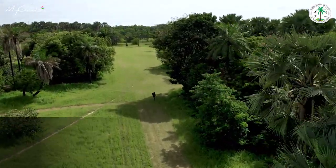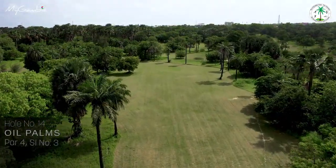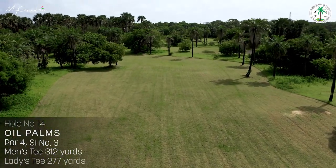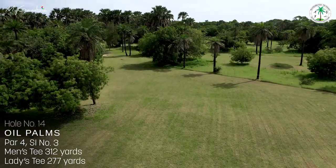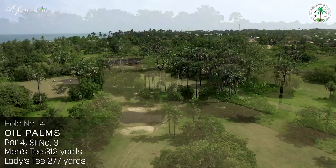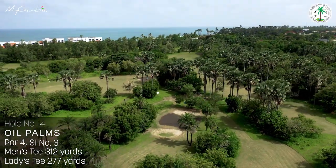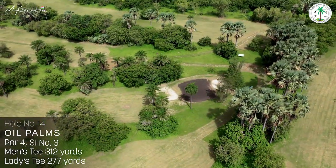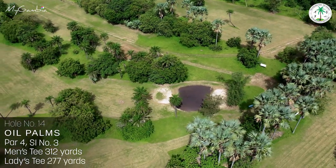Hole number fourteen, Oil Pumps, stroke index 3, is indeed a tough hole. Palms on the right prevent slightly errant approaches to the fairway, and to the left you will have to deal with bush and rough areas on this 312-yard par 4 that dog-legs sharply to the left. Bush on the left and palms on the right, and a bunker protects this difficult hole. A far green-side bunker seals your fate if you overshoot.